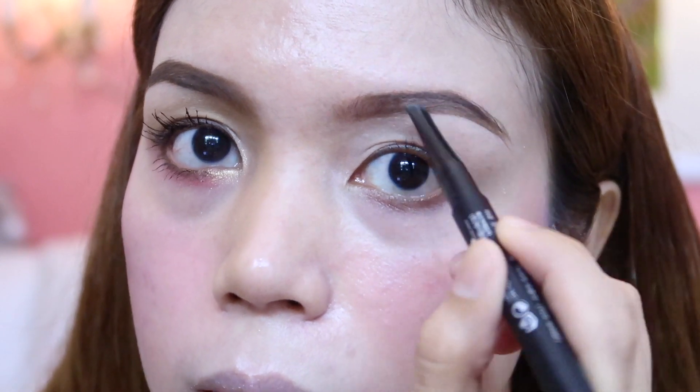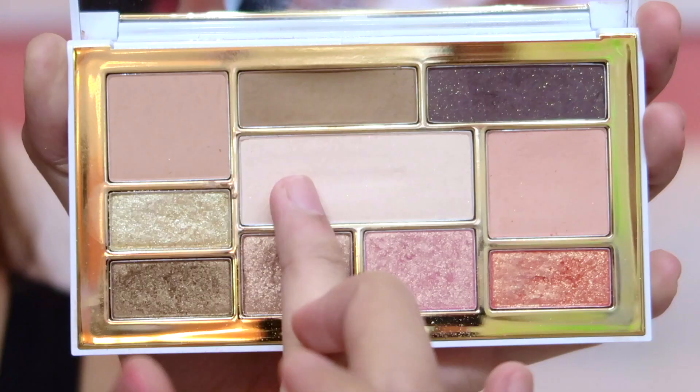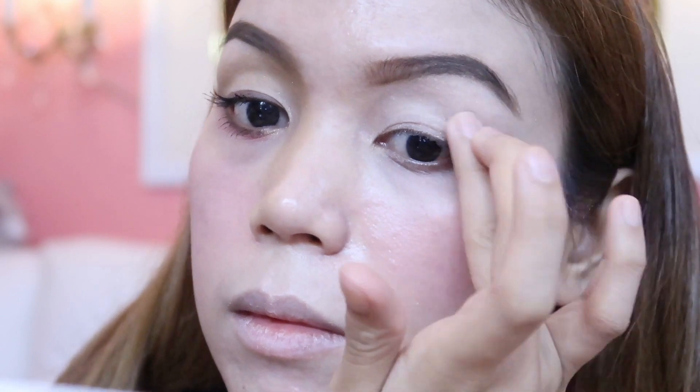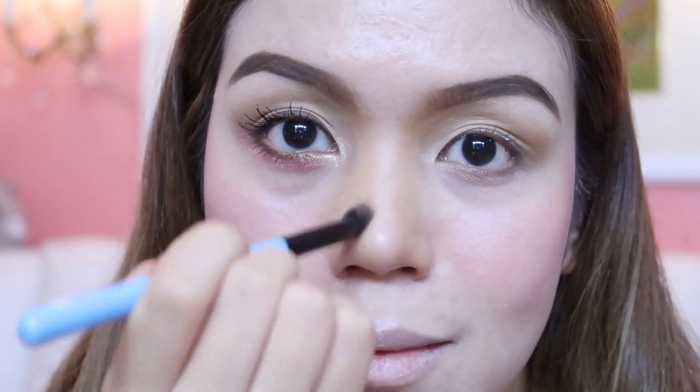Then I'm just using this brow pencil to fill in my brows. Now for the eyes, I really love using this Roman Chameleon Eyeshadow Palette in Glam Day. The packaging is so beautiful and the eyeshadows are great for an everyday look. It has matte, shimmer, and glittered shadows that you can also use for contour, blush, and highlight. Personally, I appreciate the different finishes of this palette.